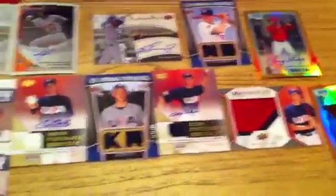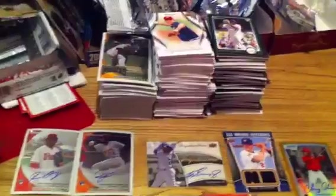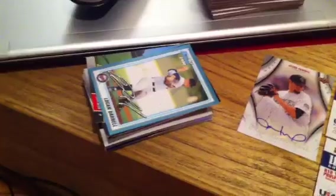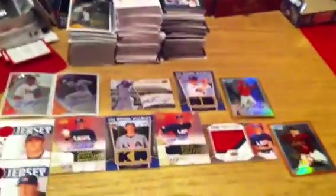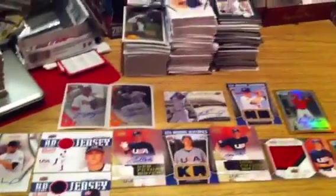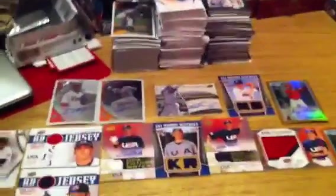Had two nice color refractors, my stack of base cards, and some other numbered and prospect cards on the side. Overall, it's a pretty decent break. Had a good time opening everything. Thanks for watching — Giants269, I'm out.